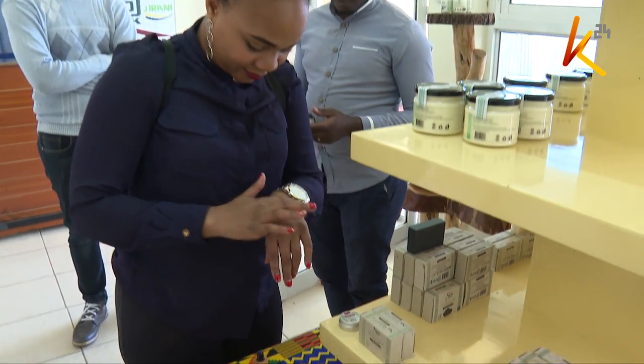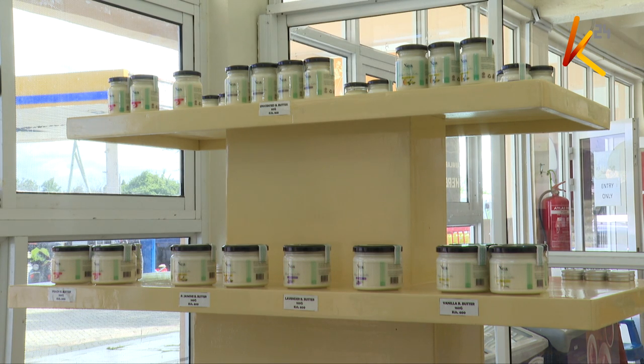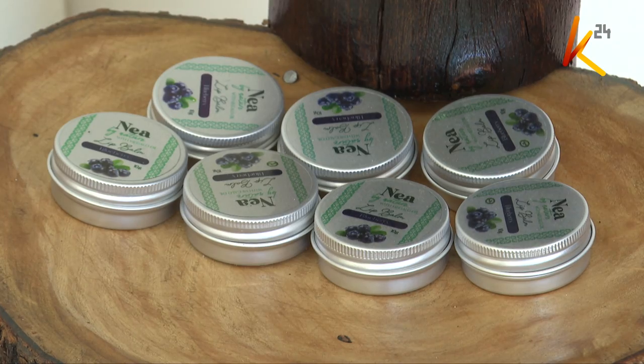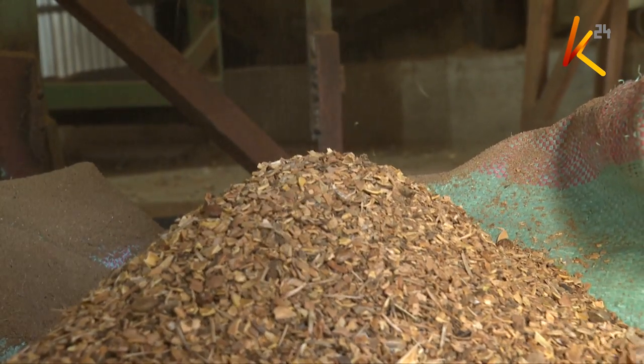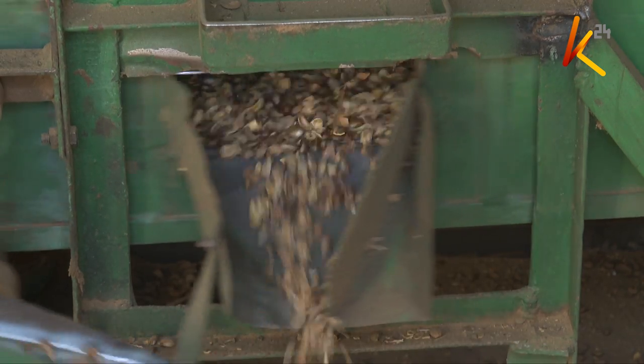The croton oil is then taken through further processing to manufacture natural cosmetics, including lotions, lip balm, soaps, and hair products. The waste material is then used to manufacture poultry feeds, fertilizer, and fuel. This ensures zero waste to the environment.